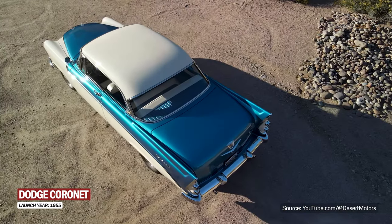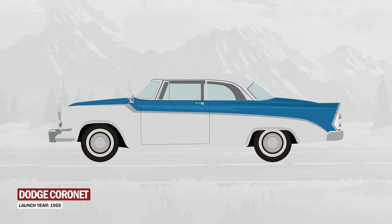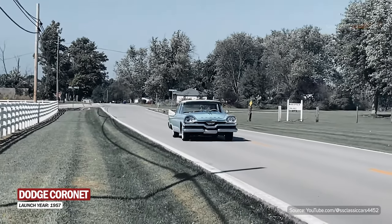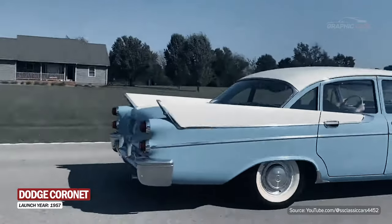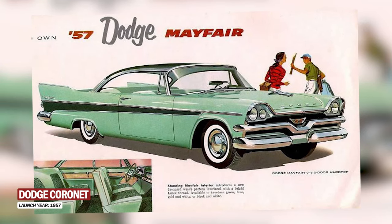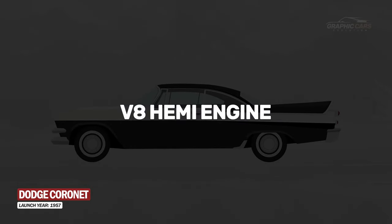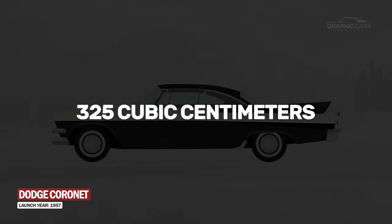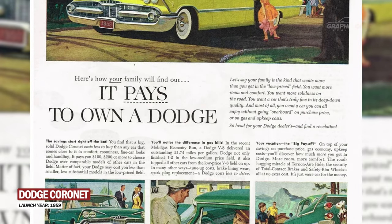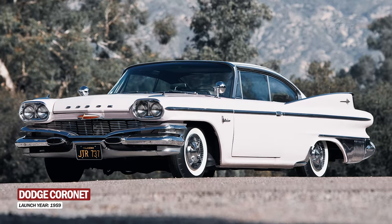It was also then that the first performance version of the model appeared, called the Dodge Cornet Lancer D500, which had a V8 engine of 5.2 liters and 260 horsepower. In 1957, the Cornet received a new design and was equipped with rear wings and twin headlights. Under the hood it received a new V8 Hemi engine which produced 285 horsepower. In 1959, the Cornet was relegated to the lowest level of the Dodge lineup, replaced by the Dart, Polara, and Matador models.